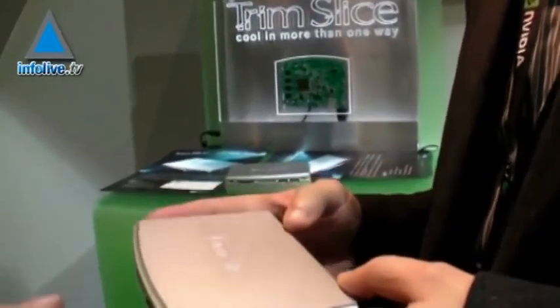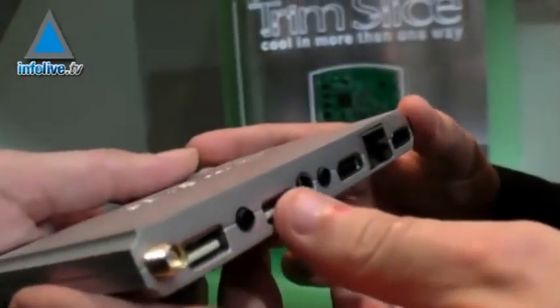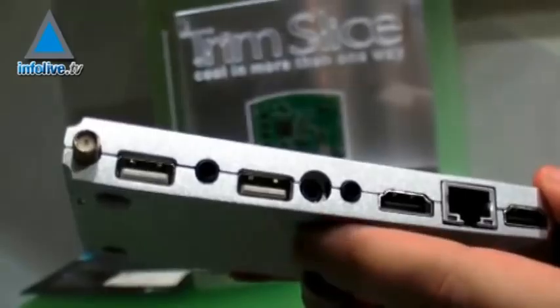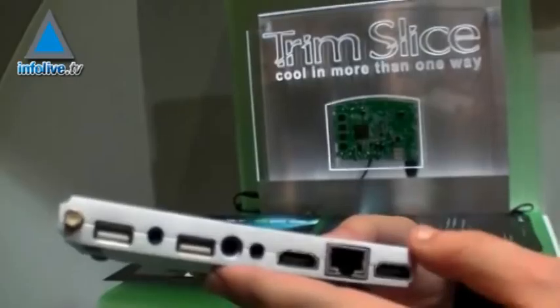CompuLab, an Israel-based manufacturer that specializes in small computers, has announced the release of a small PC called the Trim Slim. The Trim Slim runs on a dual-core Tegra 2 processor, and the price will start at $250.